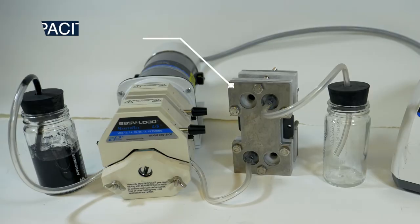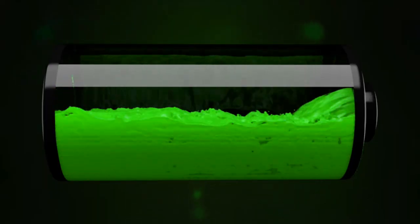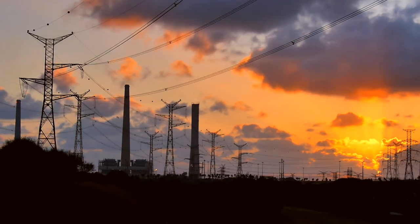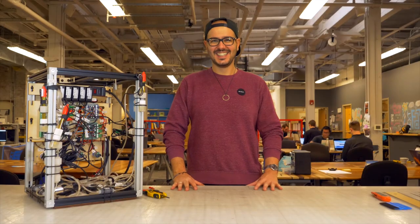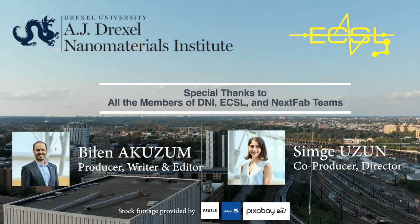I believe that enabling energy storage materials to flow could disrupt the way we utilize electrodes today and help us design improved systems for storing and distributing energy in the future, and material science and engineering makes it possible.